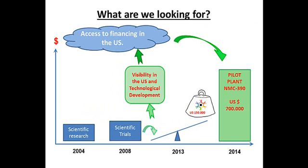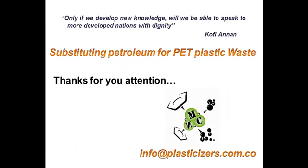We are looking to join MassChallenge in order to increase our visibility in the U.S. and gain access to financing. We were already awarded $150,000 by the Colombian Department of Science. Thank you for your time.